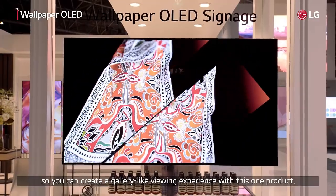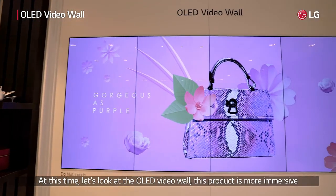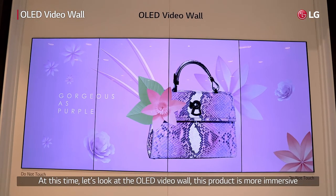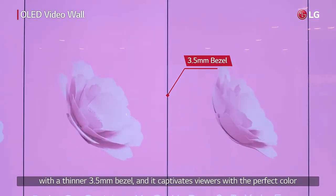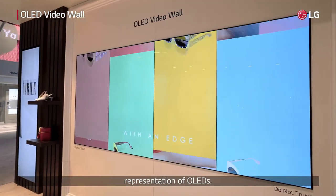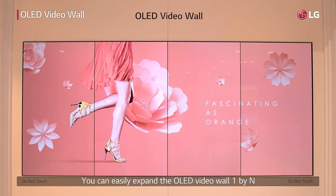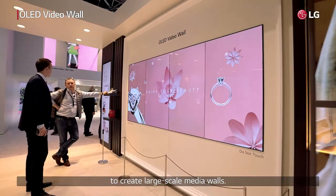So you can create a gallery-like viewing experience with this one product. The OLED video wall is more immersive with a thinner 3.5mm bezel and captivates viewers with the perfect color representation of OLED. You can easily expand the OLED video wall one by n to create large-scale media walls.